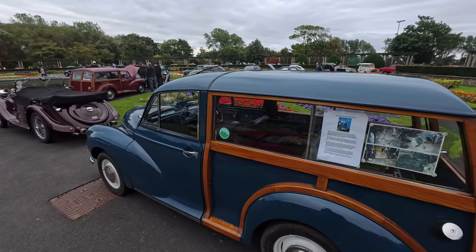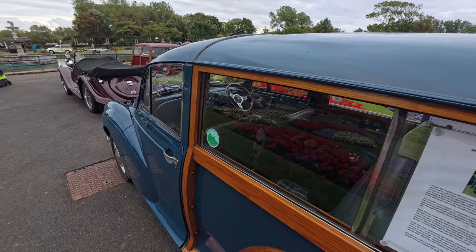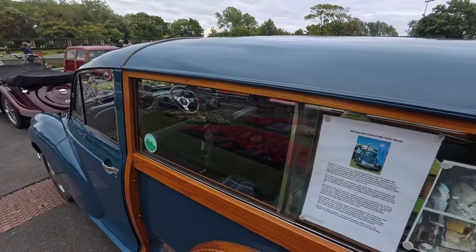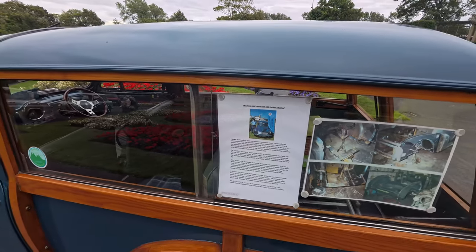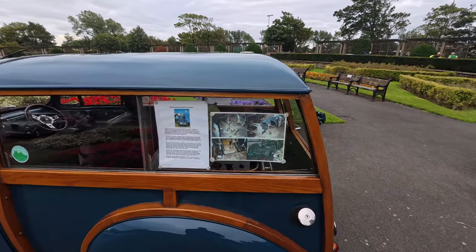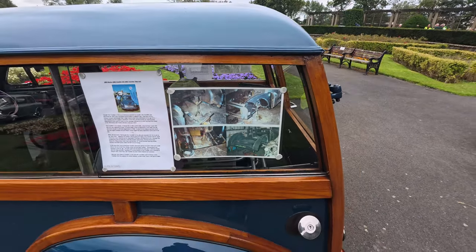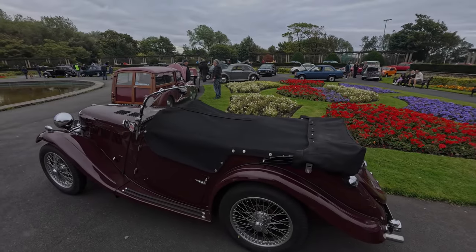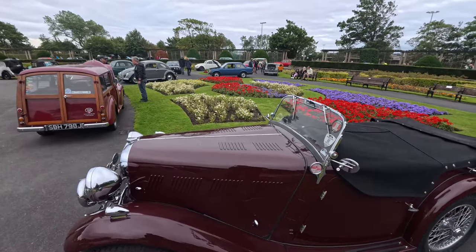It is a 1967 Morris 1000 Traveler — FOX 448D. There are some pictures of what it used to look like before it got fixed up into its current state. And I've also spotted another one — this one reminds me of the Chitty Chitty Bang Bang type of car.